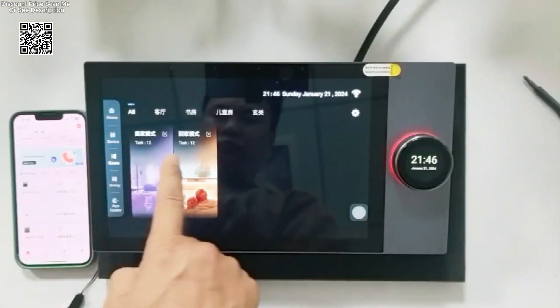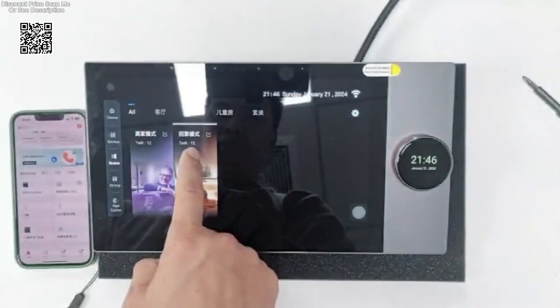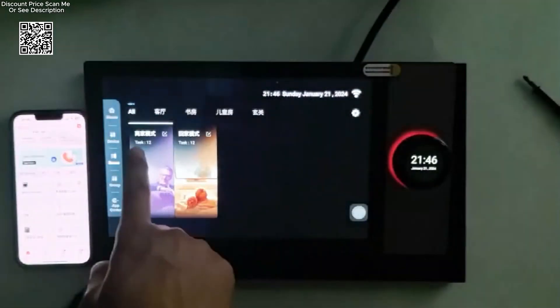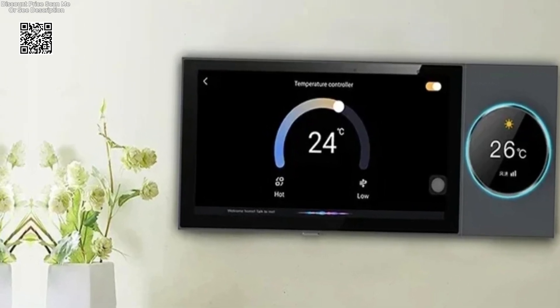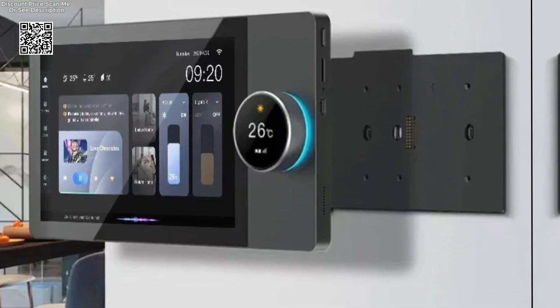Enjoy precise control over essential home functions such as air conditioning settings, lighting intensity, curtain operations, and audio volume adjustments — all facilitated through the innovative knob interface. This tactile control method enhances user experience by providing tactile feedback and intuitive operation for every member of the household.